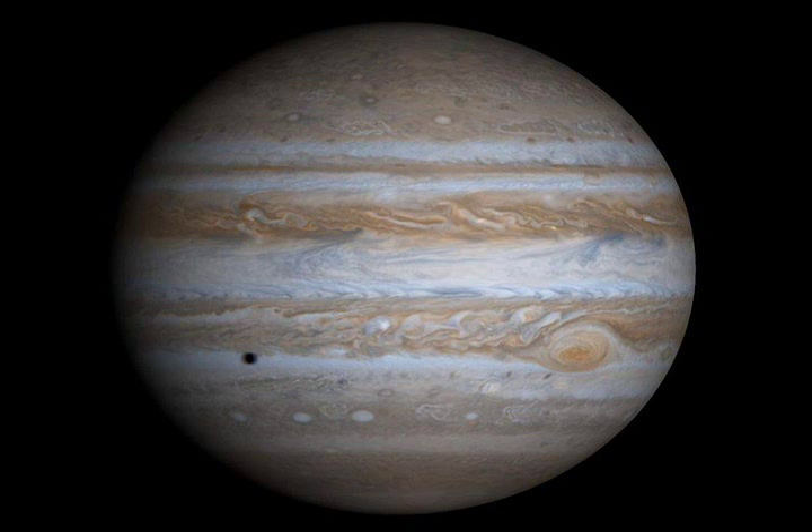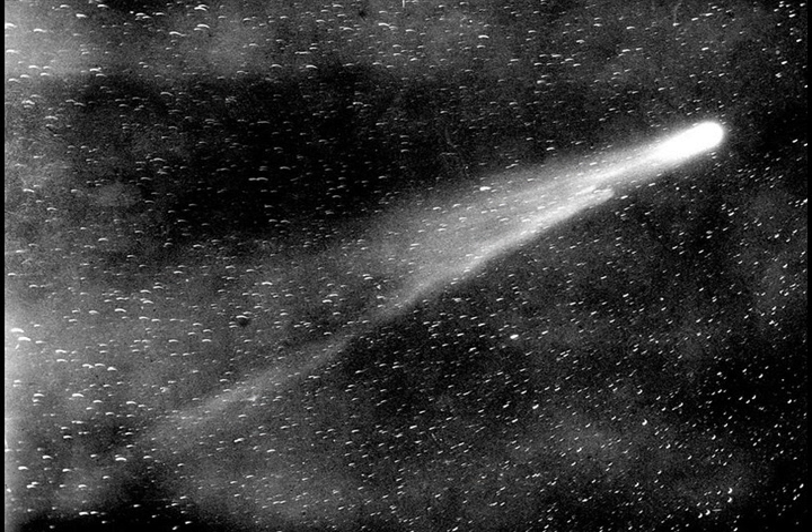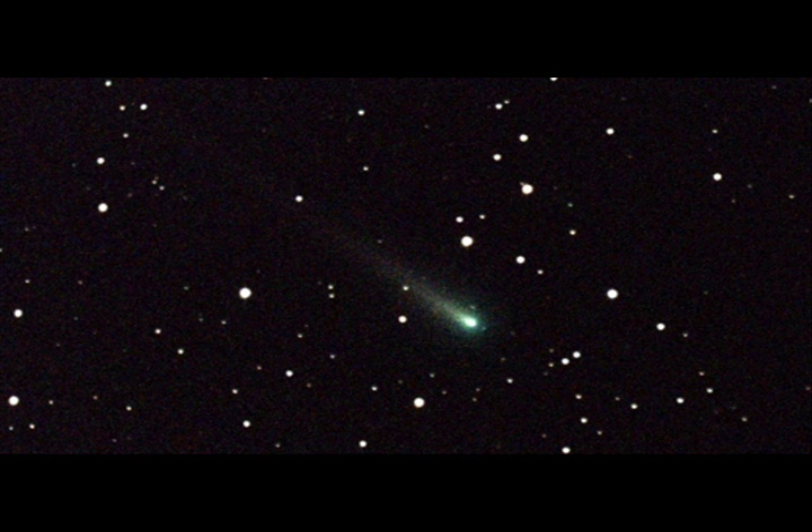These ion tails can be so long that they exceed the diameter of Jupiter. Some of the debris released from the sublimation of gases and evaporation of liquids forms a second tail called the dust tail. Some comets, such as Comet Hale-Bopp, form a third tail known as the sodium ion tail.